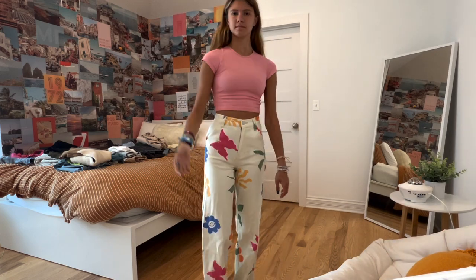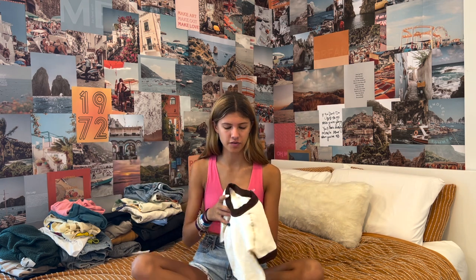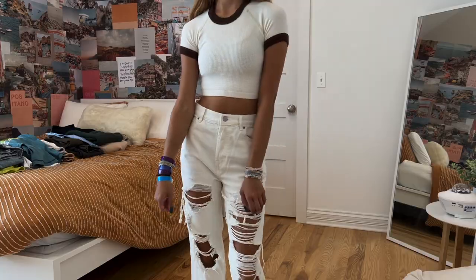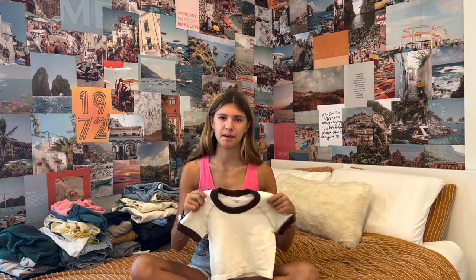I got two more things at Urban Outfitters. The first is this pink shirt — it looks really tiny but it's stretchy, just a tight pink shirt. I really like the color because pink looks good on my tanner skin. The last thing I got from Urban Outfitters, which I'm wearing on the first day of school, is this cream t-shirt with brown around the outside. I like the neutral colors and think the brown and teal will complement each other.